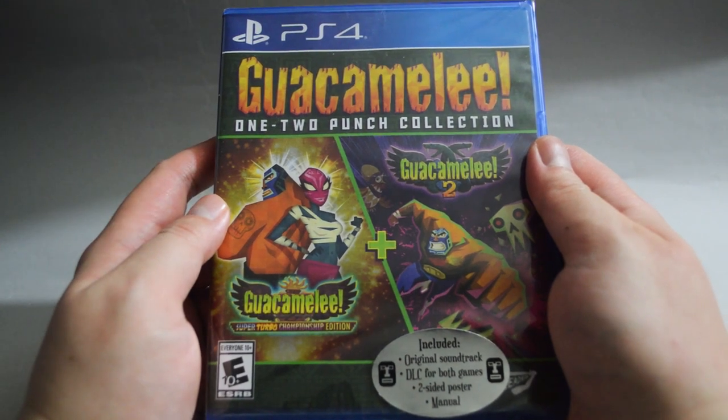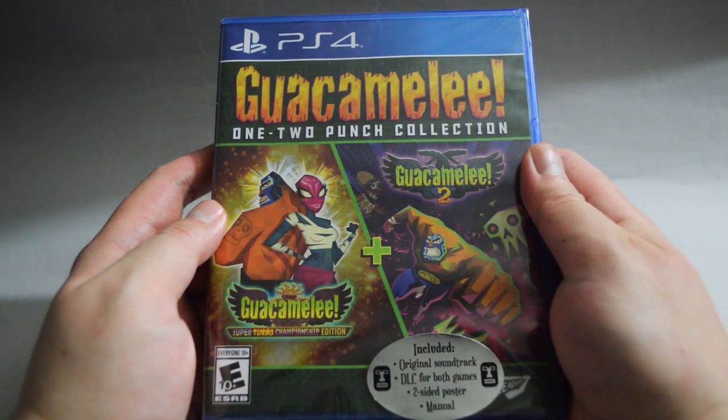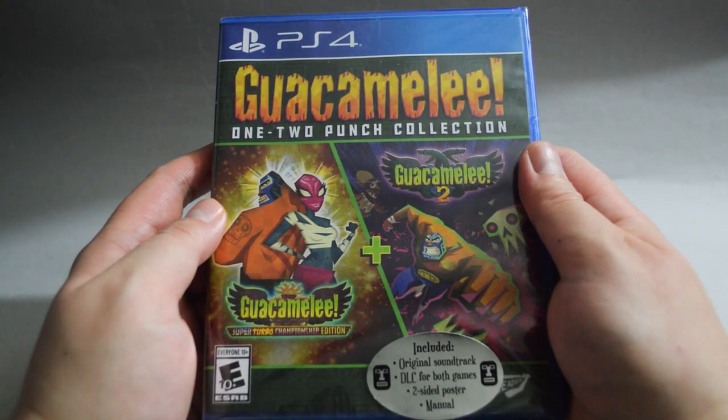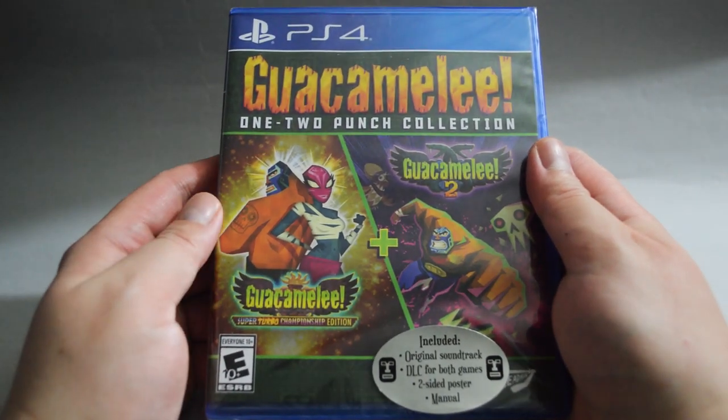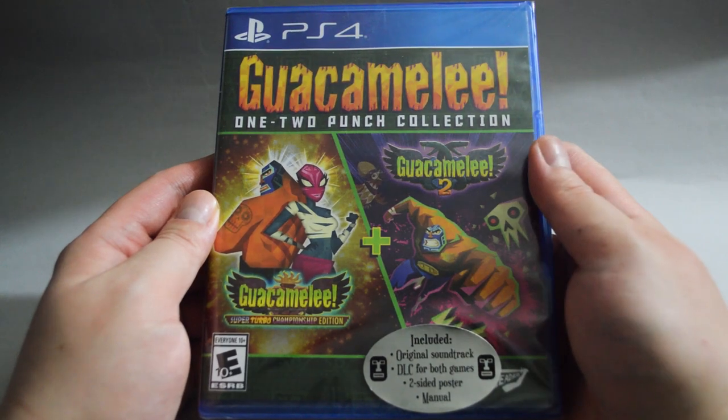I actually beat Super Turbo Championship Edition before since it was a PS Plus free game. I still need to get the Platinum Trophy. This collection also comes with DLC, so I can even try to get 100%.